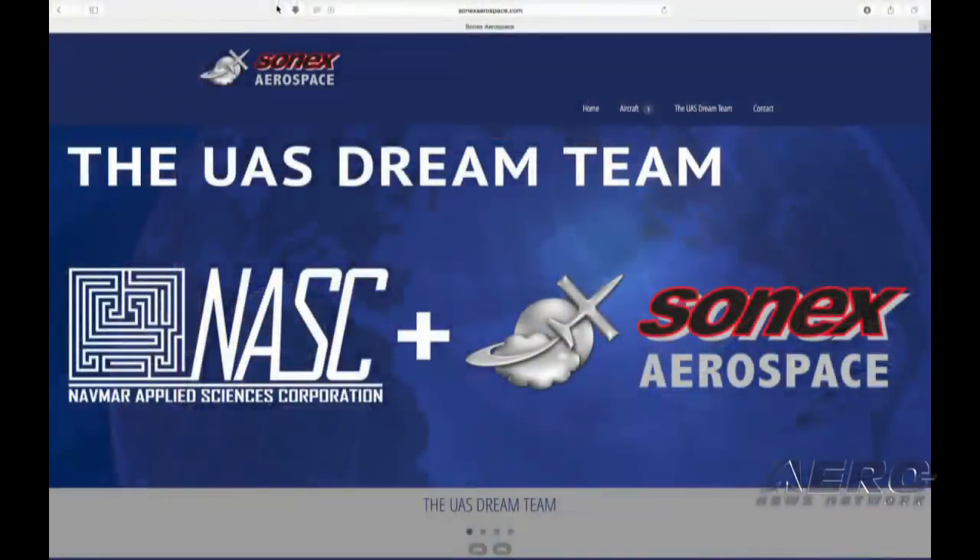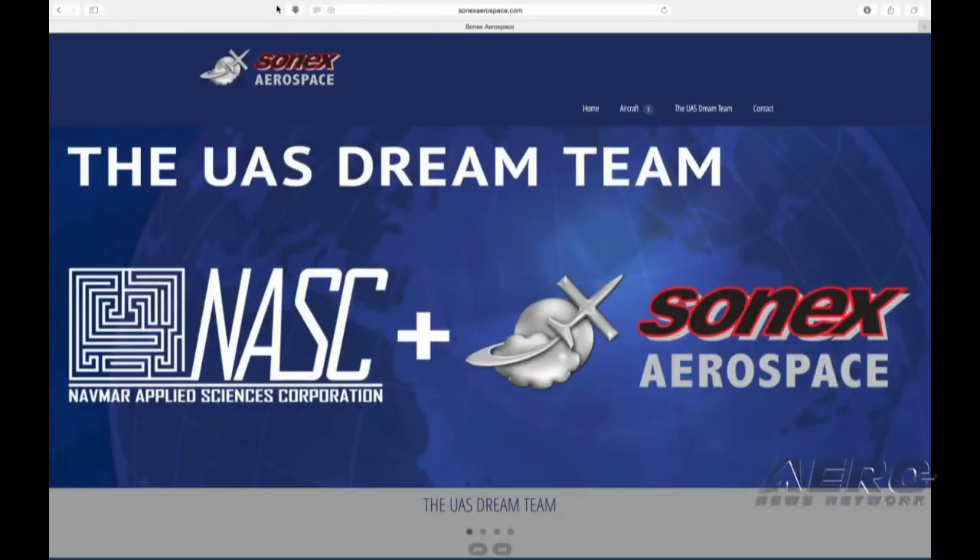What does it take to convert one of the Sonex aircraft into an unmanned vehicle? There's a lot in the systems. It seems relatively simple, and it actually is because our airplanes are pretty versatile. Because they're metal, it doesn't take a lot of special work. We can put fittings on, we can change the control systems to servos instead of push rods, et cetera. So that transition is really interesting.